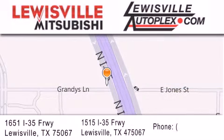If you have any questions, please visit our websites, give us a call or stop by one of our dealerships. We are conveniently located in Louisville on Interstate 35 between Corporate and Business 121.